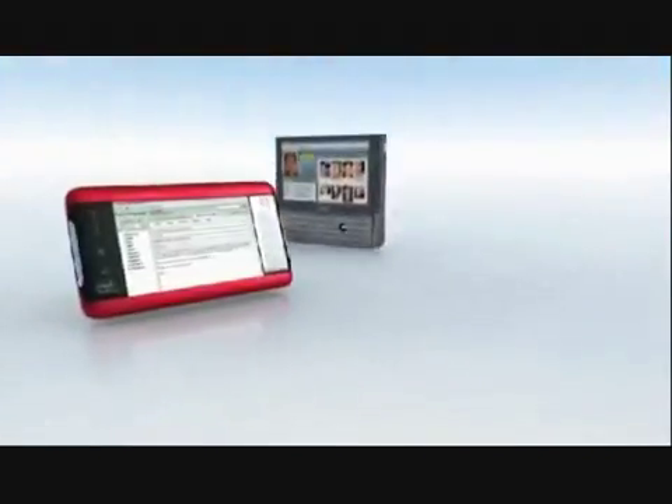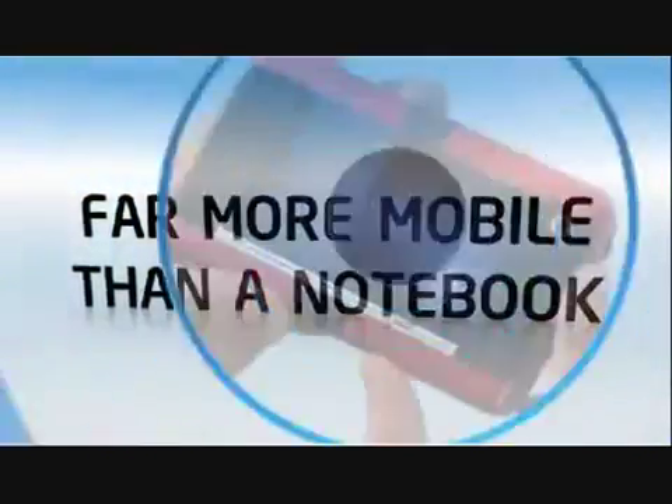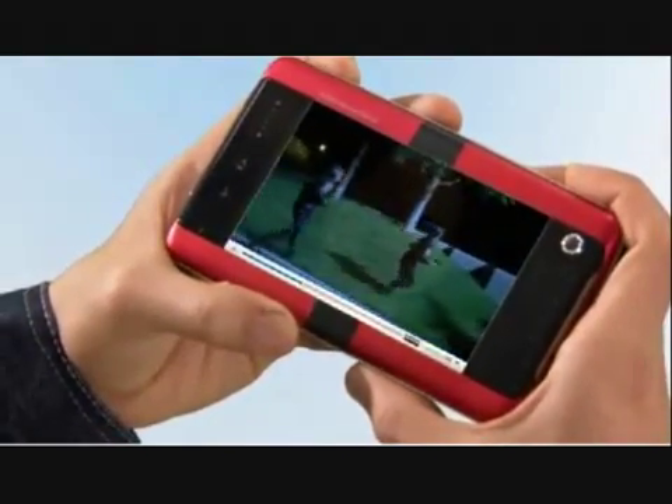Devices will come in a variety of shapes, sizes and colors to fit your lifestyle. Far more mobile than a notebook. Enjoy a rich, full Internet experience in the palm of your hand on a mobile Internet device powered by Intel technology.